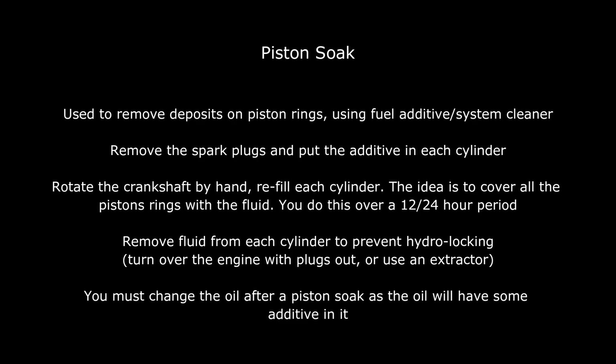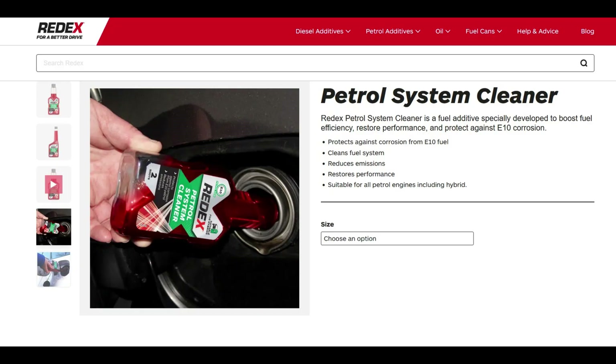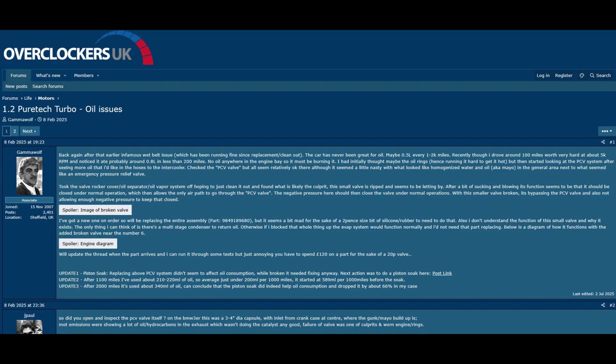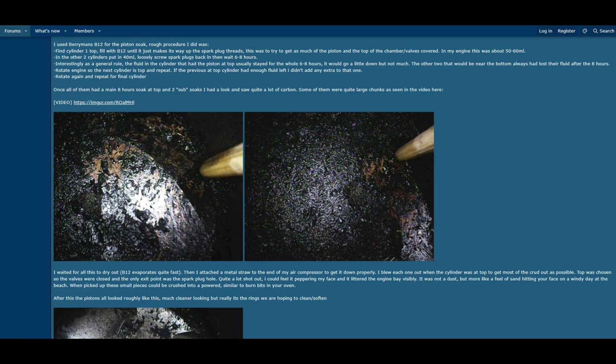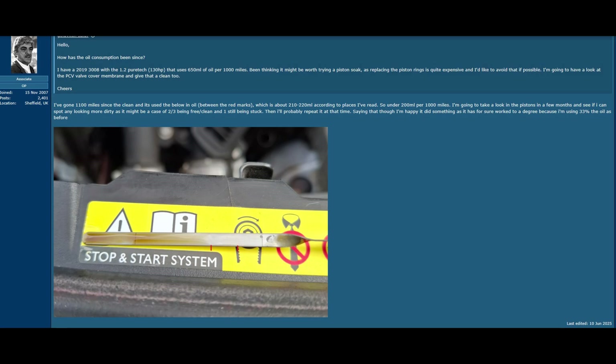If you haven't had any luck with the first two methods and you want a quicker fix, you can try a piston soak. All you do is take the plugs out and fill up the cylinders with fuel or system cleaner. The B12 isn't readily available in Europe — I've used Red X before and that does the job, or the STP fuel cleaner. Other people have reported success with this. I went with the slow and safe method using oil changes and premium fuel, but if you're in a hurry you could try the engine flush, time that with an oil change, or go straight for the piston soak.